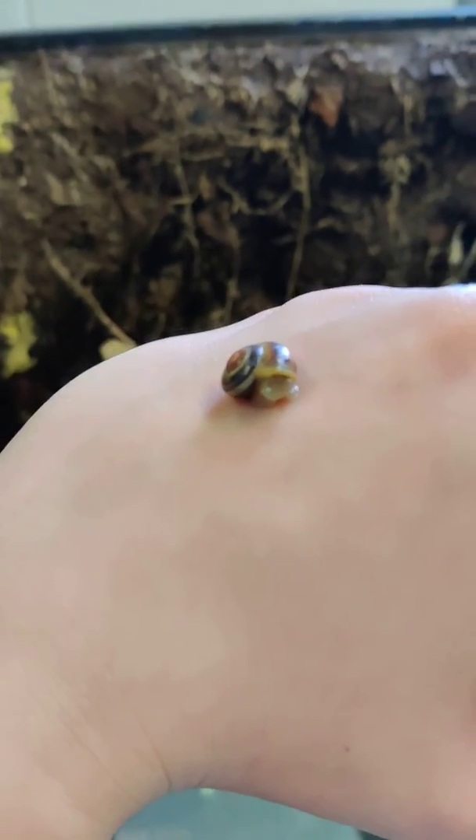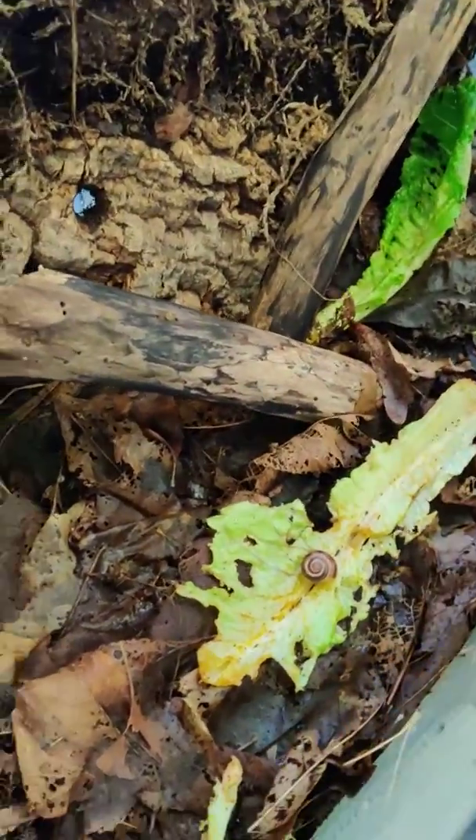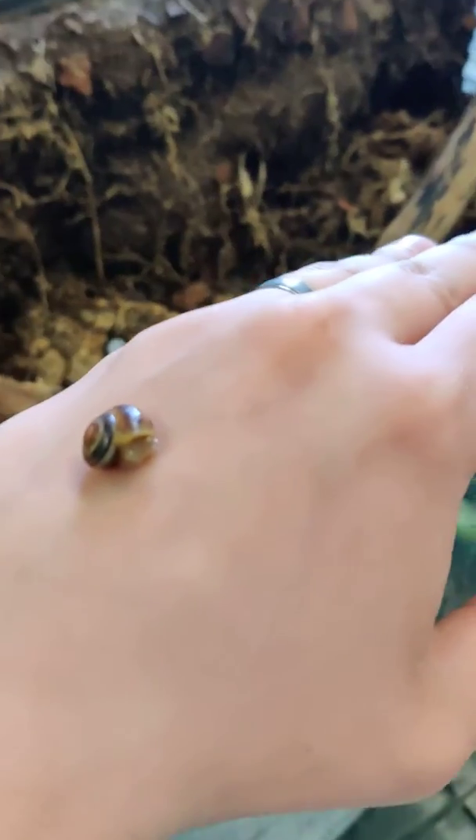Hey everyone! Still in our second part of the mollusks with our gastropods, cephalopods, and other pods. And we are here at the terrarium — this is our terrarium full of nice good leaves and such. And we're actually going to be talking about that snail right there and the snail right here.